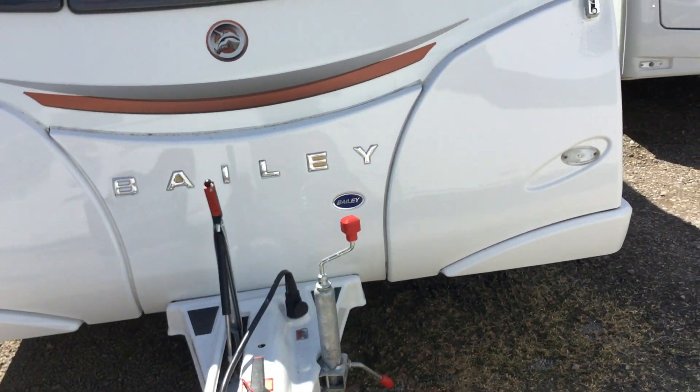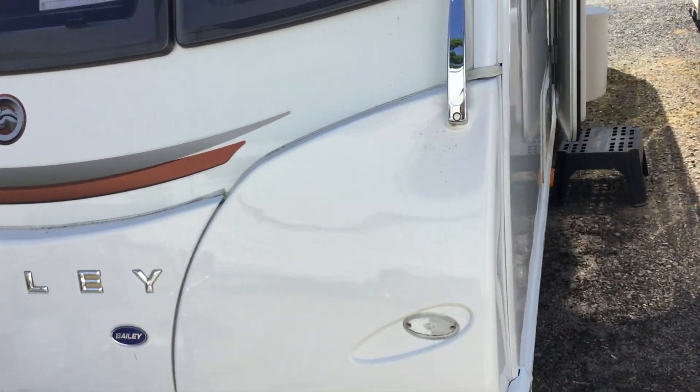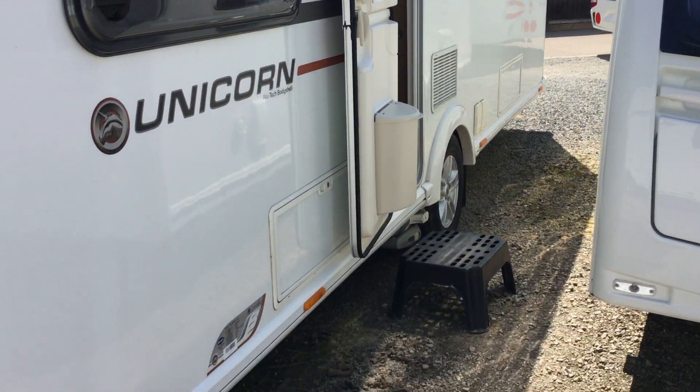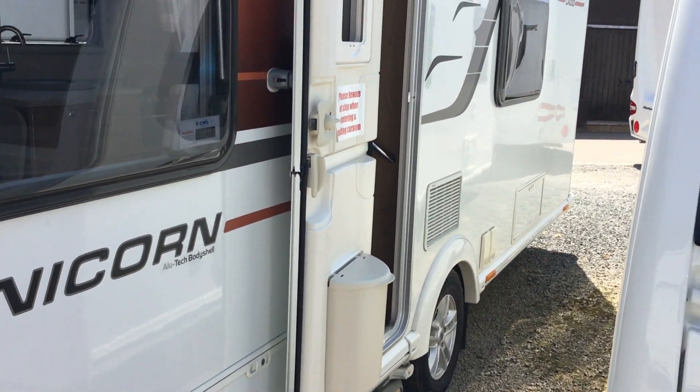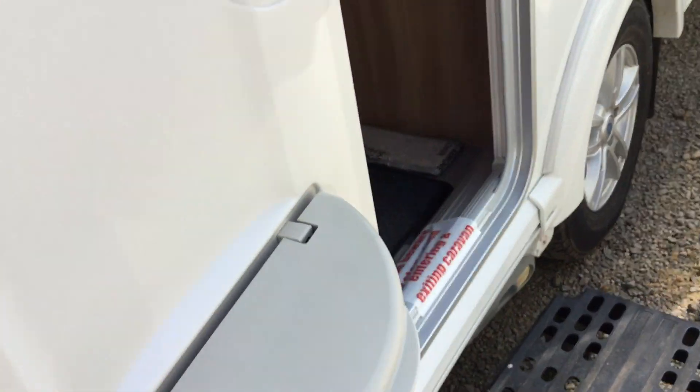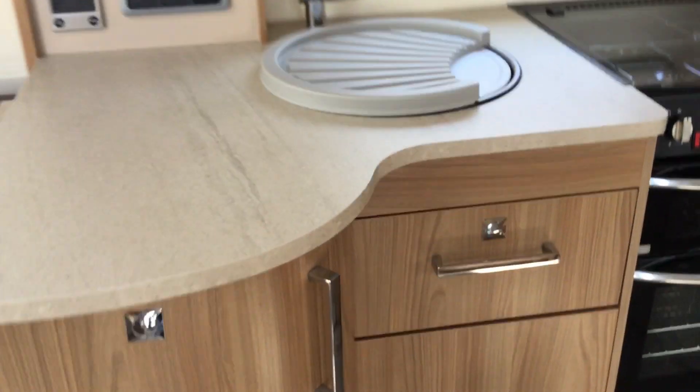As you can see it's in great condition. I'll just show you around the external part of the caravan. It's got a split door — if you've got young kids or pets you can keep those in. It comes with a motor mover fitted. It's a very spacious model as we go through the front door.